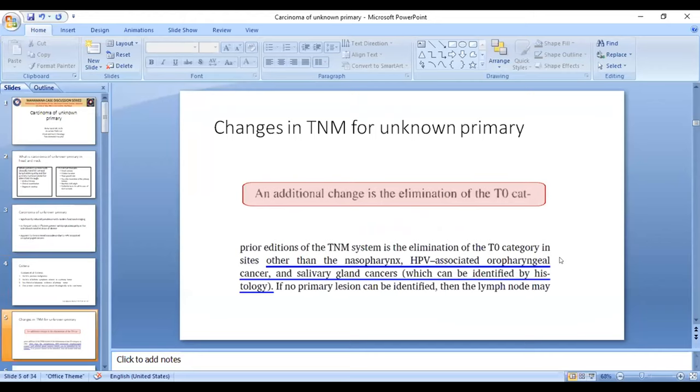There is a change in the TNM staging for unknown primary. The T0 category has been eliminated from almost all sites of head and neck cancer except for nasopharynx, oropharynx, and salivary gland tumors, because in these we have markers that can identify the probable site of origin, and salivary gland tumors can be identified on histology. For the rest of the sites, T0 has been eliminated.